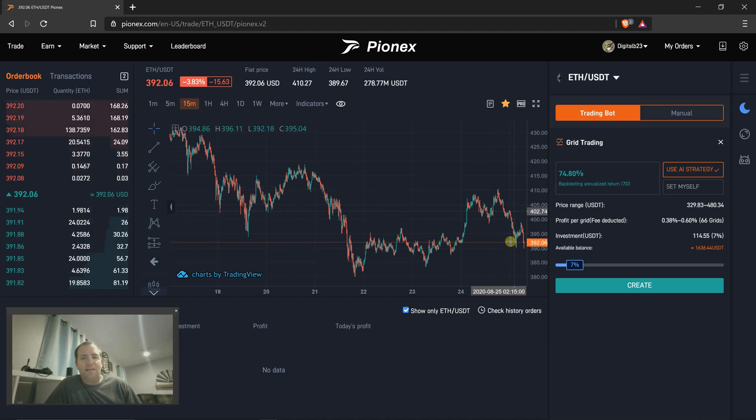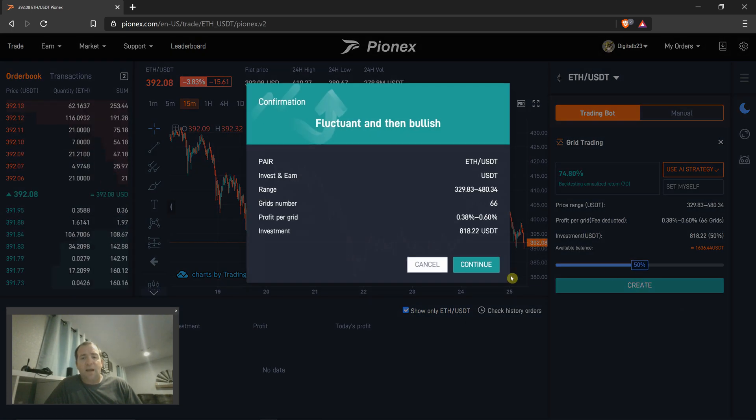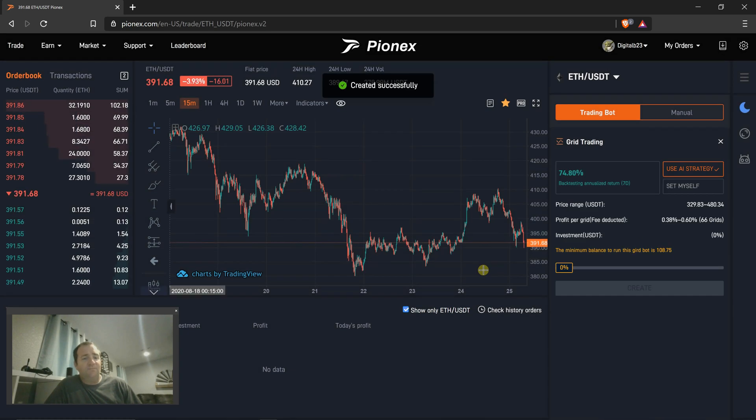I want to make money as this moves up and down. So I'm just going to select how much capital I would like to use, and for this we're going to use 50%. And we're going to create. Check all your parameters — and there you go. You just created your first bot.